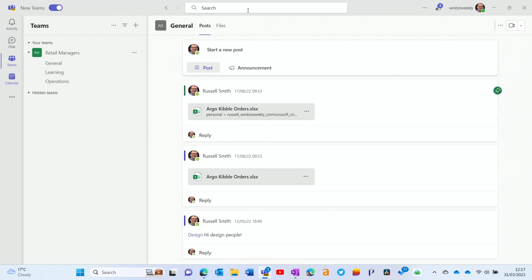Another thing that may not matter to everyone but some people rely on is that commands don't work in the preview version. In the classic Teams app, you can type commands in the search dialog at the top — like finding something or setting your status to be right back. Those are completely missing in the preview. It's unclear whether Microsoft is deprecating commands in Teams or whether they intend to add them back into the new version at some point.